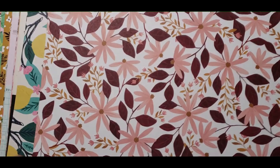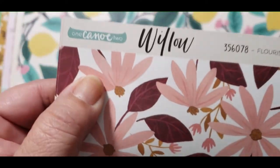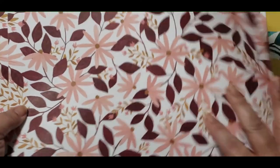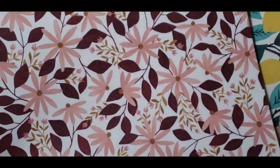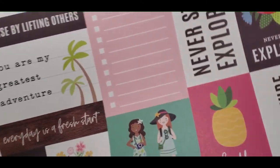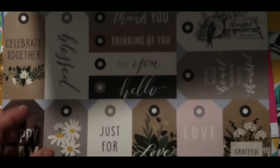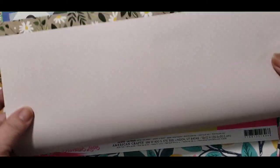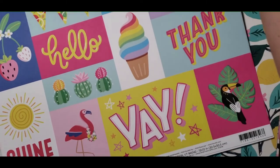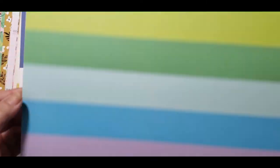This one here is One Canoe Two Willow. I'm sorry I forgot to show you the back sides, so let me go back. The back side of this one looks like this, back side of that one is like that, and then on this one here is like this rainbow — really pretty.